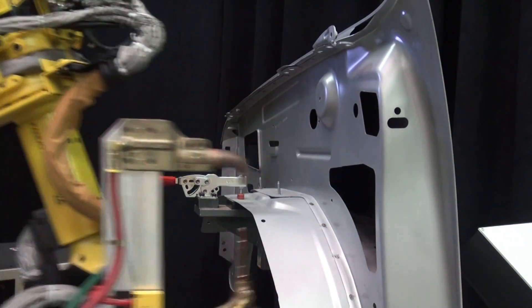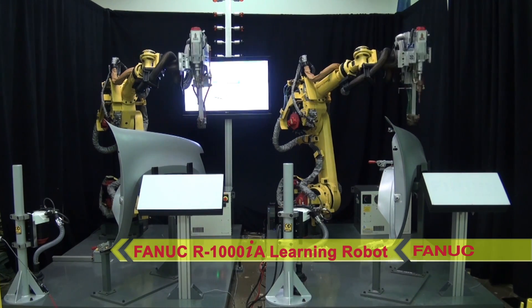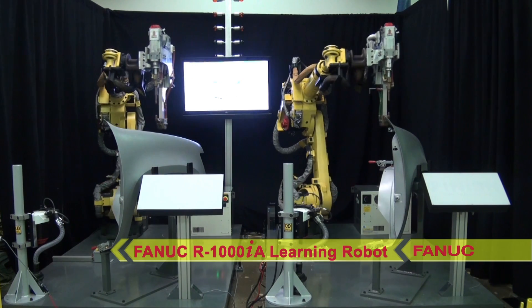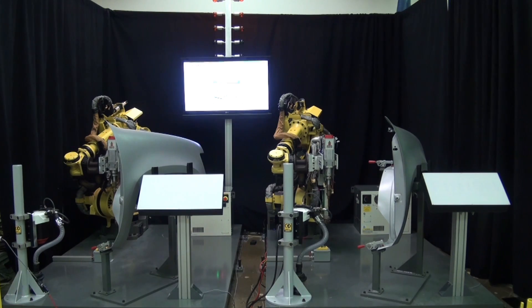In this video demonstration of the FANUC learning robot, a FANUC R1000IA-80F learning robot on the right competes with a standard R1000IA-80F robot without the learning capability on the left.